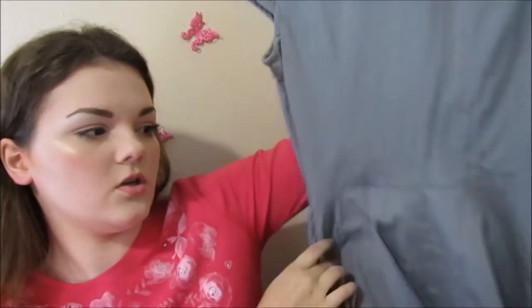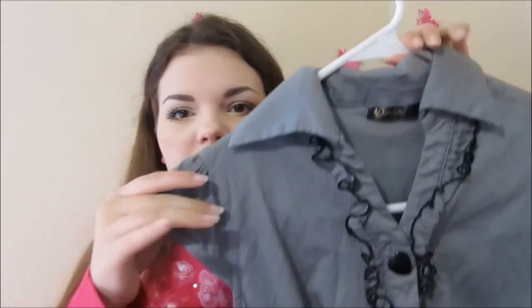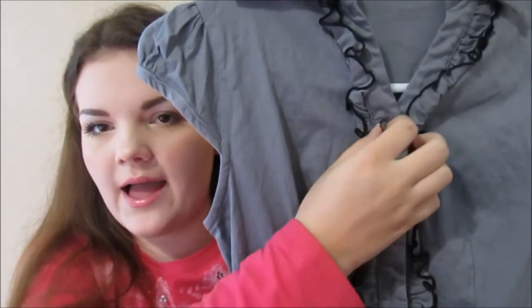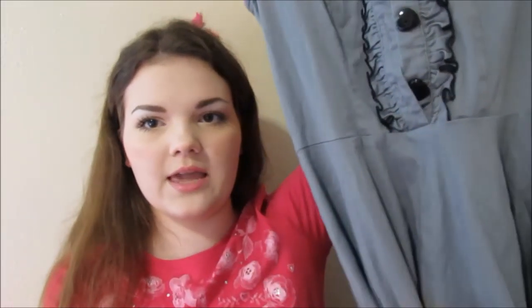I also got this really cute dress. I wanted to put it on and show you, but it came out really wrinkled and I don't have time to iron it, so you can just see it here. It's gray and has little black heart-shaped buttons going down it. It's like a fit and flare dress, so the skirt is really flowy and it comes down to about an inch below my knee — the perfect length. I really, really like this dress.